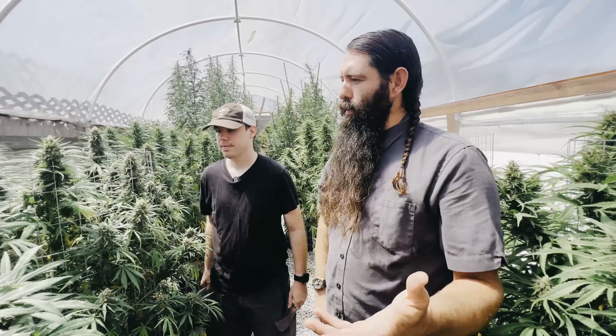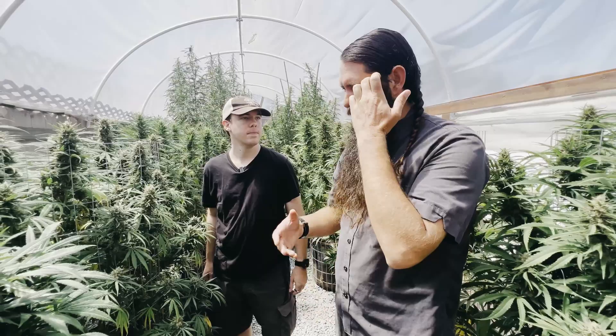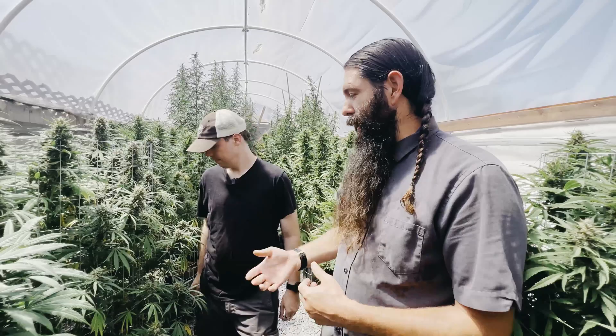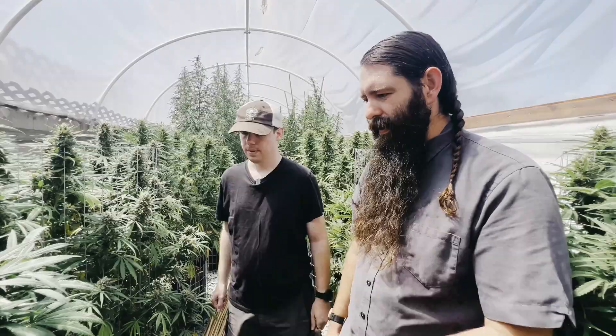As part of my IPM rotation, I spray BT in the morning and an organic fungicide in the evenings to get into the damaged sites. I've also been seeing some powdery mildew with the humid summer conditions. Having a varied IPM and being able to spot problems and adjust your routine based on what you're seeing is an important part of growing.